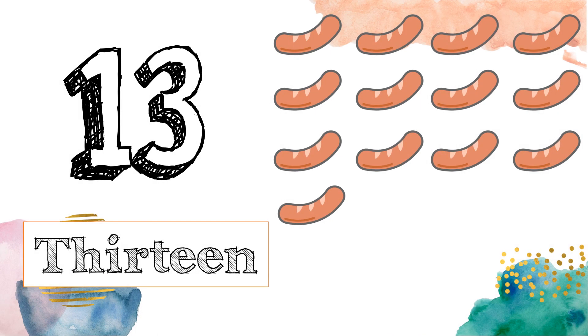Our next number is 13. T-H-I-R-T-E-E-N. 13. Now, let's count: 1, 2, 3, 4, 5, 6, 7, 8, 9, 10, 11, 12, 13.